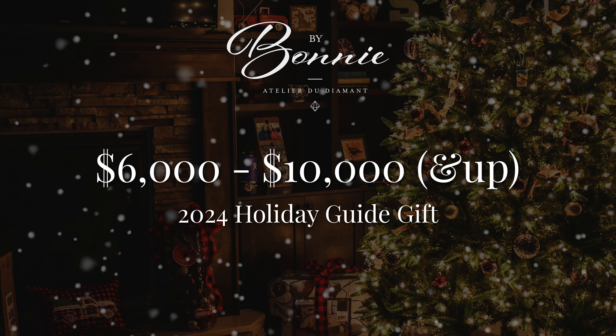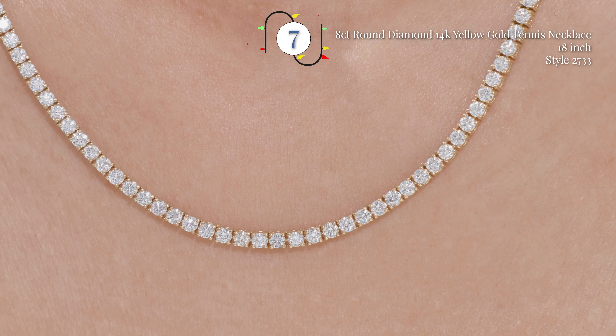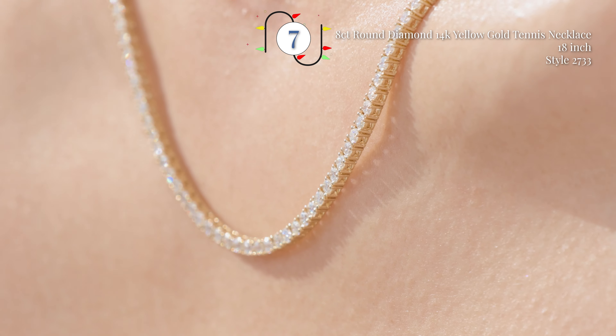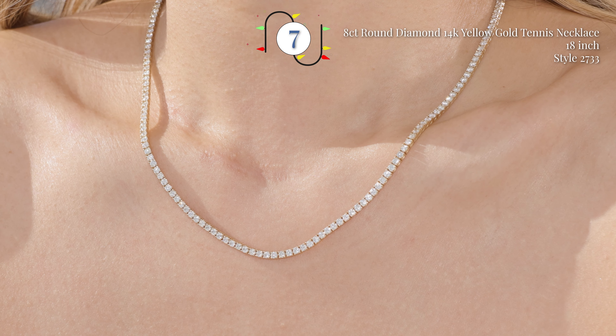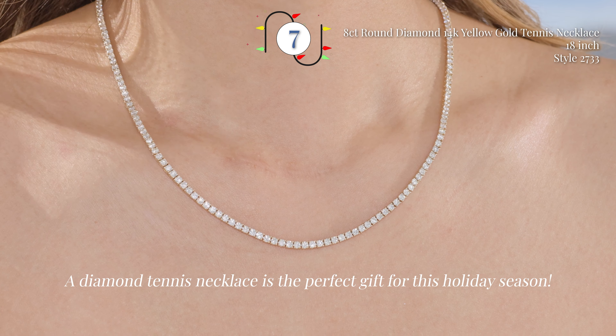And category number three — we're upping it to $6,000 to $10,000, for those of you who want to splurge for your loved ones. First up, we have the tennis necklace. Take a look at this eight carat tennis necklace — this is currently in yellow gold and 18 inch. Depending on your preference for how much bling you want on your neck and how you want the necklace to sit, definitely consider a tennis necklace this holiday season.